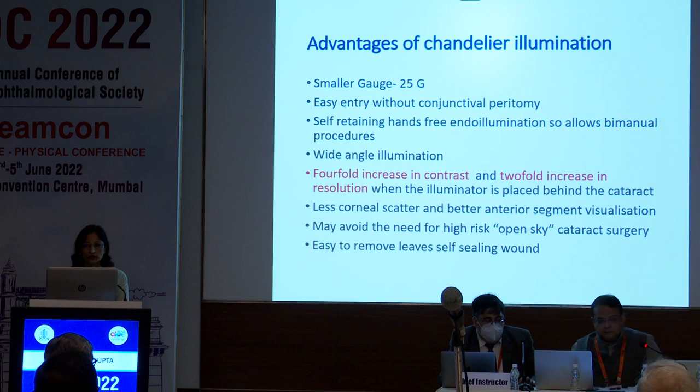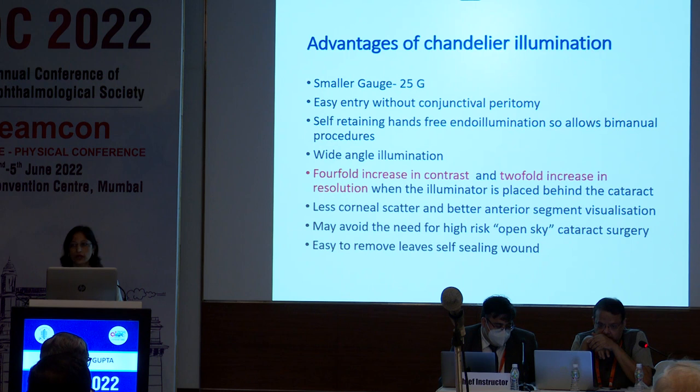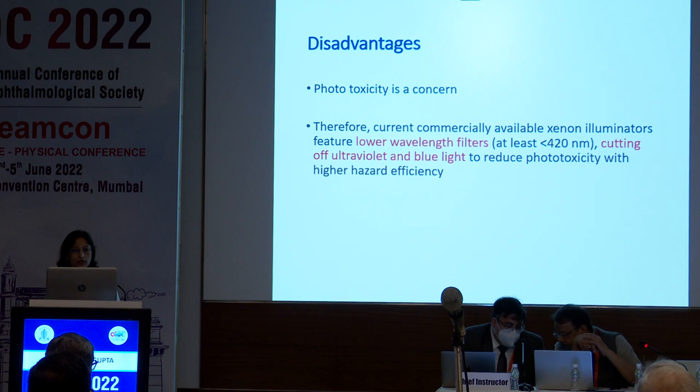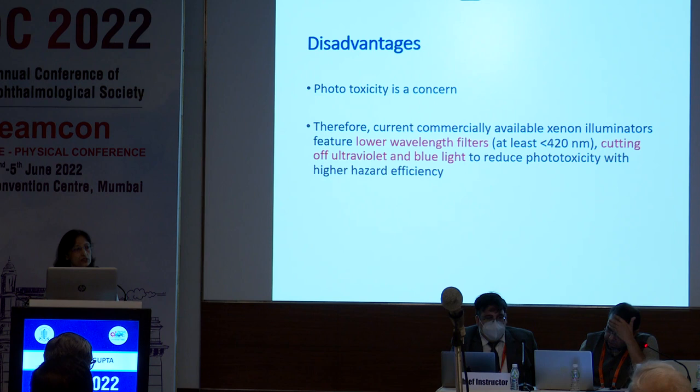The advantages of chandelier illumination: it is a smaller gauge surgery with easy entry without conjunctival peritomy. By virtue of its design, it is self-retaining, allowing bimanual procedures, and provides wide-angle illumination. There is a four-fold increase in contrast and two-fold increase in resolution when the illuminator is placed behind the cataract, with very less corneal scatter and better anterior segment visualization. It avoids the need for high-risk open-sky cataract surgery and is very easy to remove, leaving a self-sealing wound. Phototoxicity is still a concern, but newer xenon illuminators have modified and lowered the wavelength, cutting off ultraviolet and blue lights. Since cataract surgery duration is short, phototoxicity is not a major concern for cataract surgery.